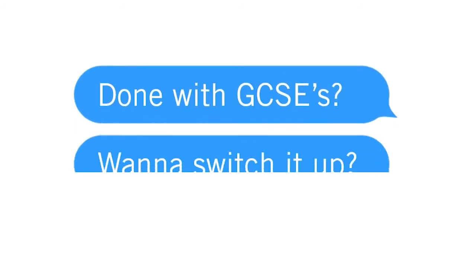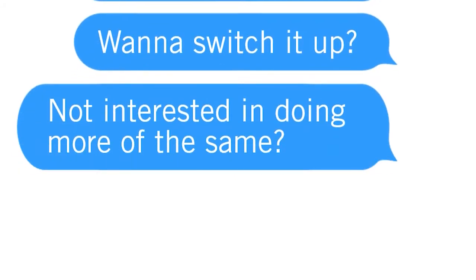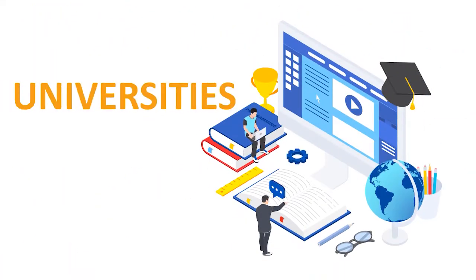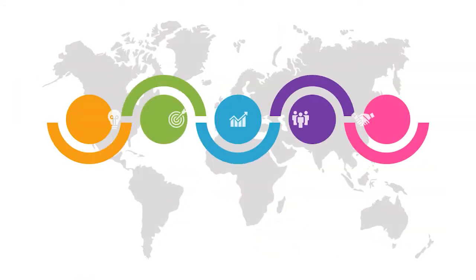Done with GCSEs? Want to switch it up? Not interested in doing more of the same with A-Levels? At Stanmore College, we offer vocational courses that will get you ready for university and the working world.